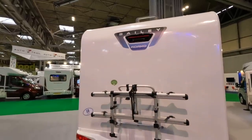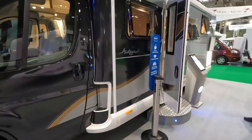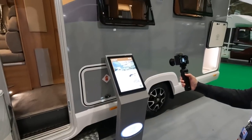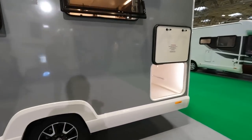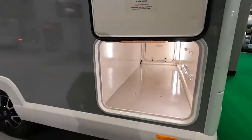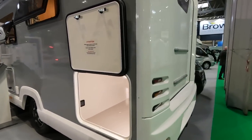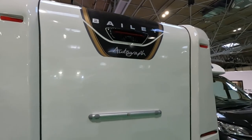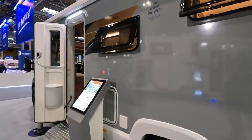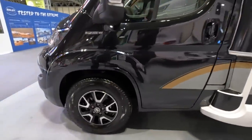And a rear view camera at the back. So this is the Bailey Autograph 79 4i at £72,999. Let's have a look around the outside — it has got a garage on this one, quite a big garage. Not very high but you could fit an Aquaroll, awning, waste master — though you wouldn't put Poppy in there! Also has a rear view camera, revision for bike rack.